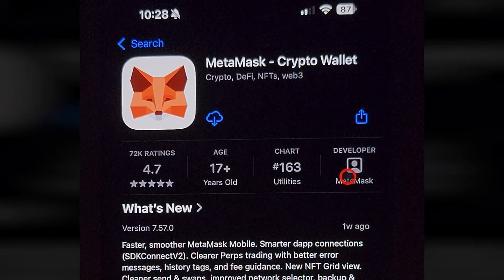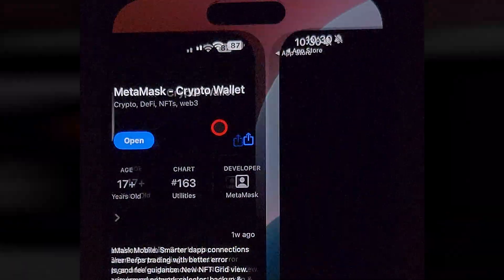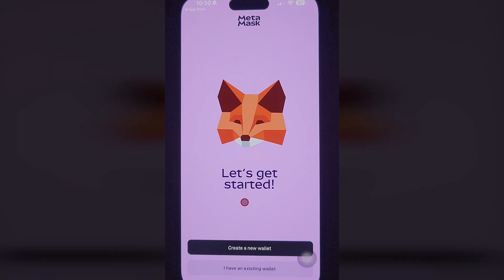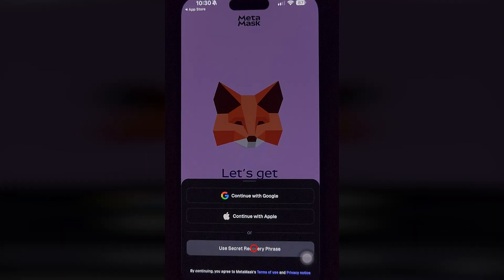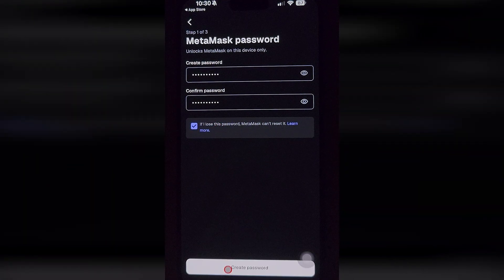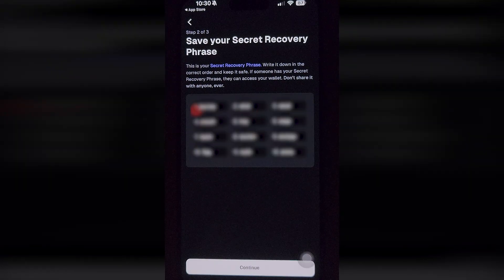First of all you have to download the MetaMask application to your phone, or if you have it, update the app to the latest version. Open the app. You have to create a new wallet if you don't have one yet. I register with a password, but you can just use Google to authorize. I enter the password, and then they ask me to create and save a recovery phrase — you have to do that.